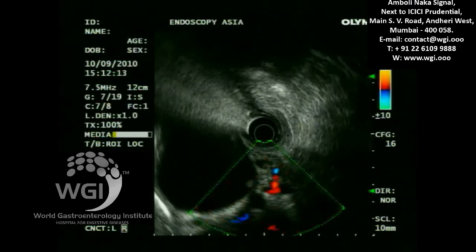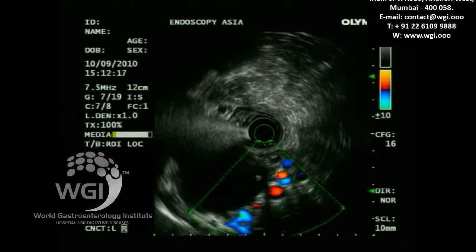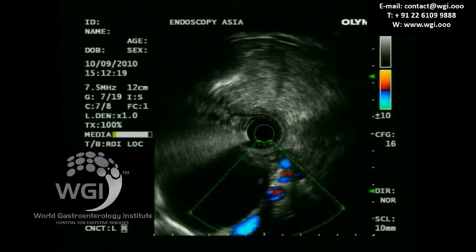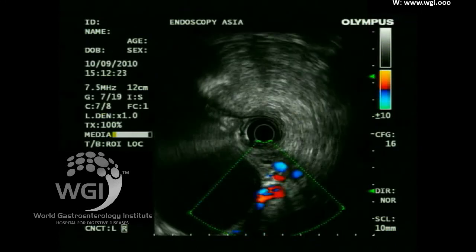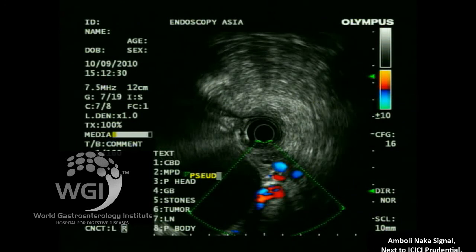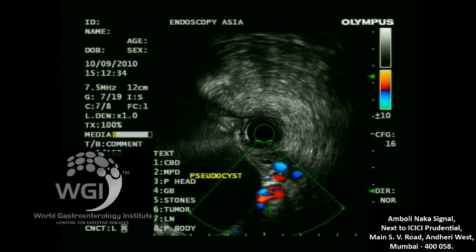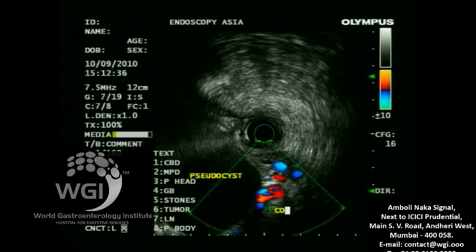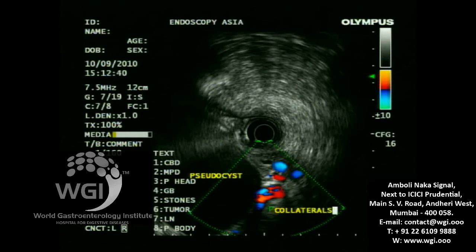Therefore, it is imperative to identify a safe window to puncture this pseudocyst. There is a possibility of some ductal communication, which is why it has not resolved. About 70% of the contents appeared clear with some debris. Some collaterals were visible, probably related to splenic vein thrombosis.